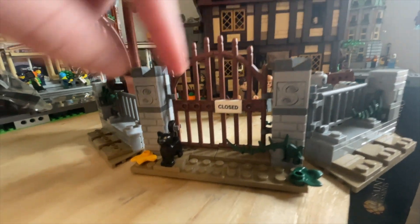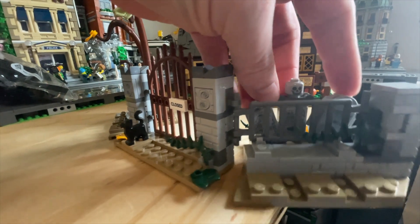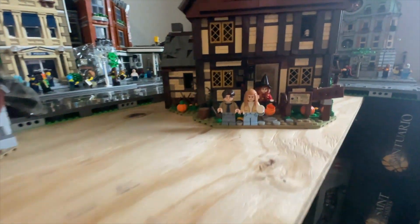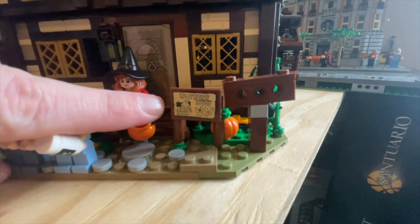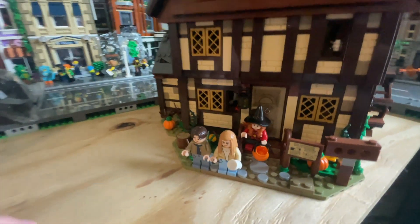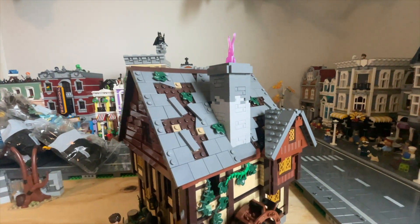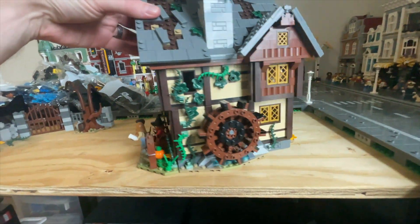The final product — the first portion has the gate, the Sanderson Sisters logo, and Binx the cat right here. You also get three tombstones that were really cool to design and build. There's the Sanderson Witch Museum base plate, and the overall exterior looks really rustic. You've got some cool windows and the water wheel, which is one of the cooler features — as you spin it, the smoke goes up and down. Really cool to construct.